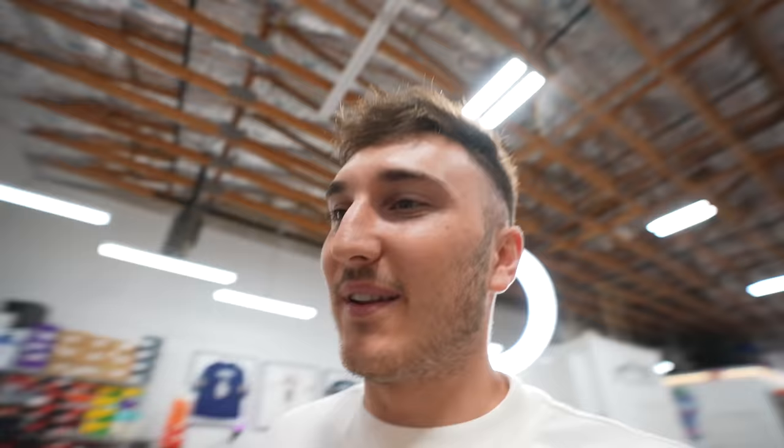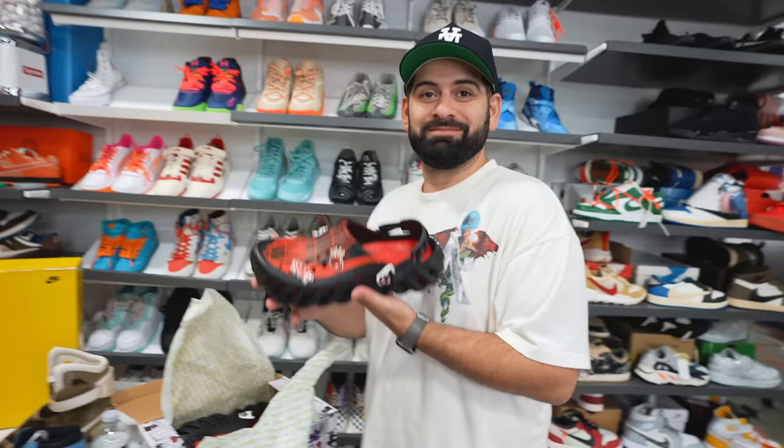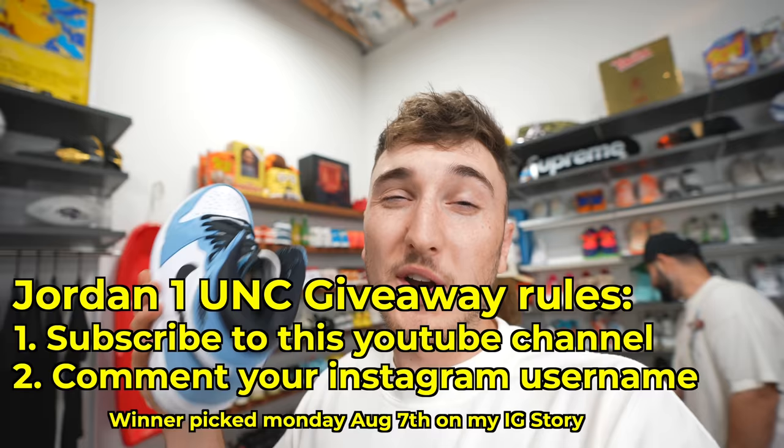Harrison suggests giving the crocs away and keeping the Jordan 1s instead. They lock in the deal — Harrison will give away the Jordan 1 University Blues, size 9, on his channel. Rules: subscribe, comment your Instagram username, and he'll pick a winner in about two weeks. Thanks for watching — like the video and check out these guys linked in the description. Harrison, Tony, and Kai signing out.